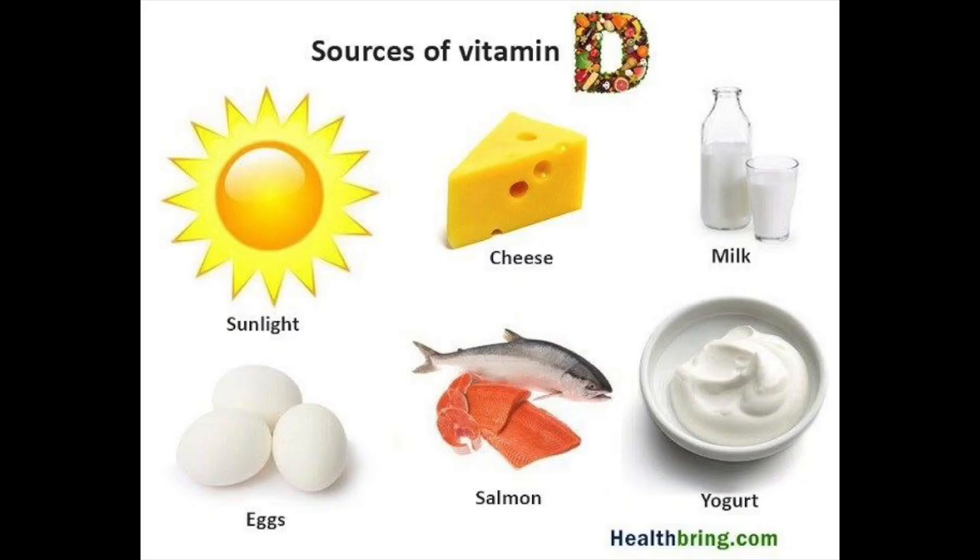Vitamin D helps you fight virus. You want to have fatty fish, cheese, egg yolks, nuts, and definitely the sun. Your body needs to be exposed to the sun in order to get adequate amounts. If you live in an apartment and are under lockdown, make sure you sit by the window at least for some time during the day to have direct exposure.